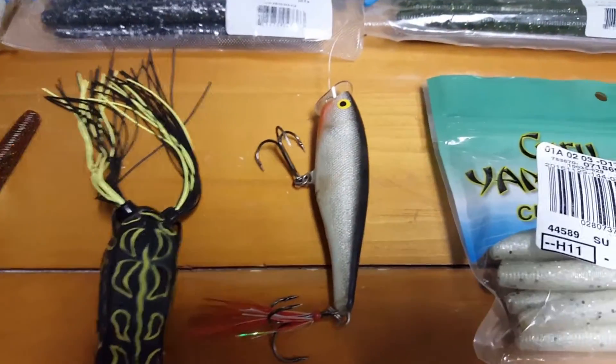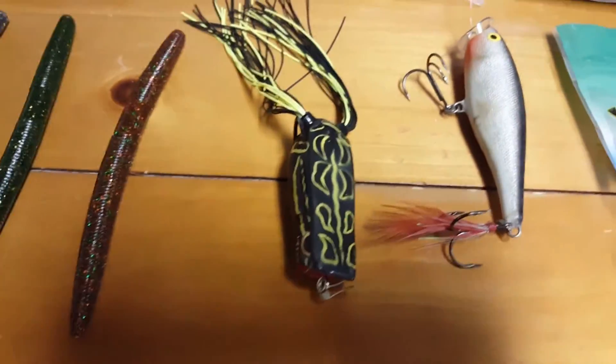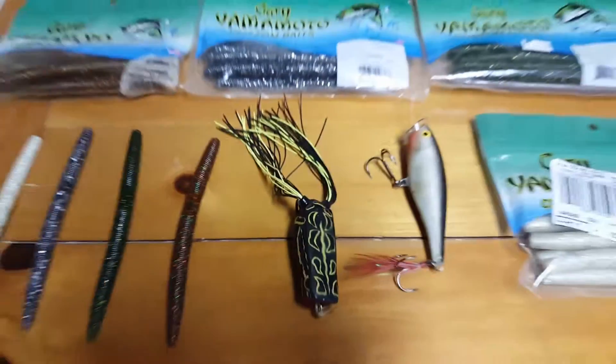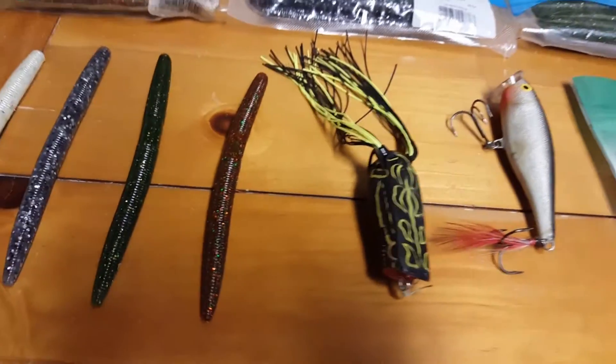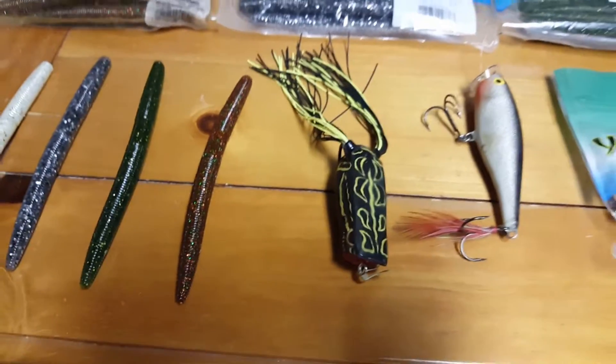You've gotta have a Skitter Pop in your box, you've gotta have a frog, you have to have Senkos. I highly recommend Gary Yamamoto. I know Yum makes some worms, but the problem with Yums for me...